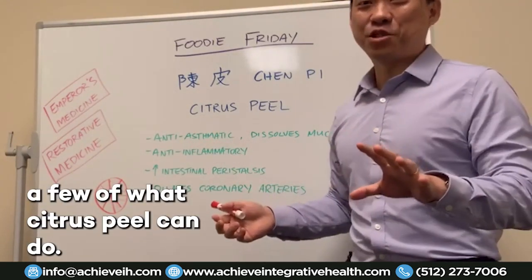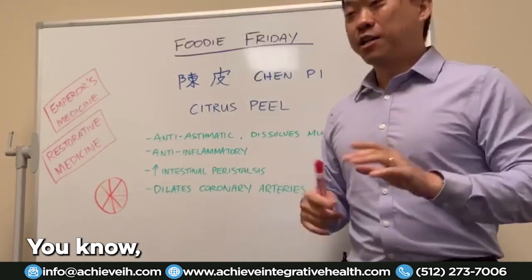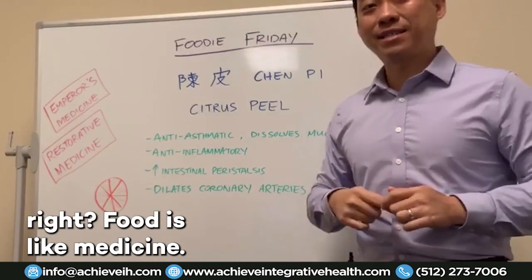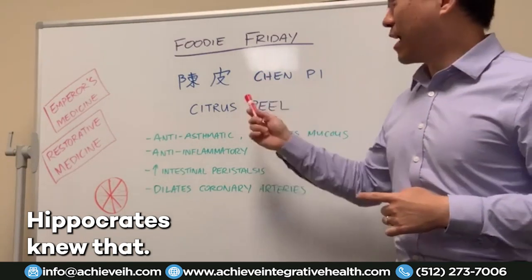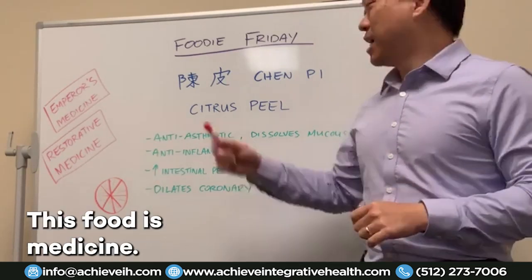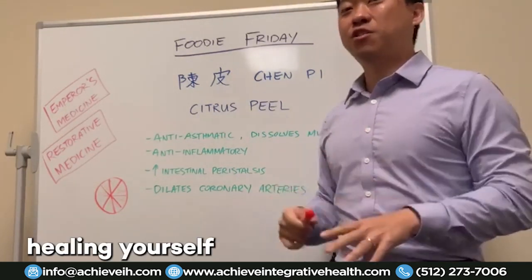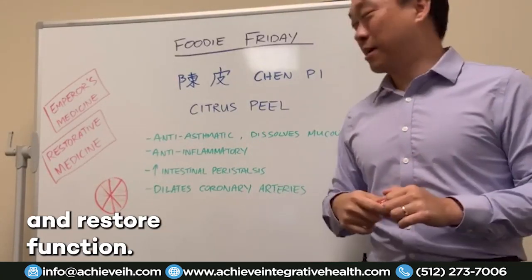These are just a few of what citrus peel can do — it is such a powerful medicine. Was it Hippocrates that said food is medicine? Food is thy medicine. This is why Hippocrates knew that — I don't know if he studied Chinese medicine, but what he said was completely true. Food is medicine, if you know how to use it. You can actually start healing yourself.